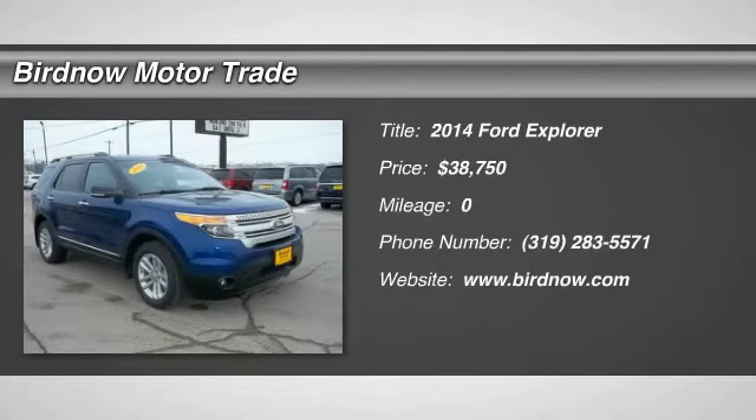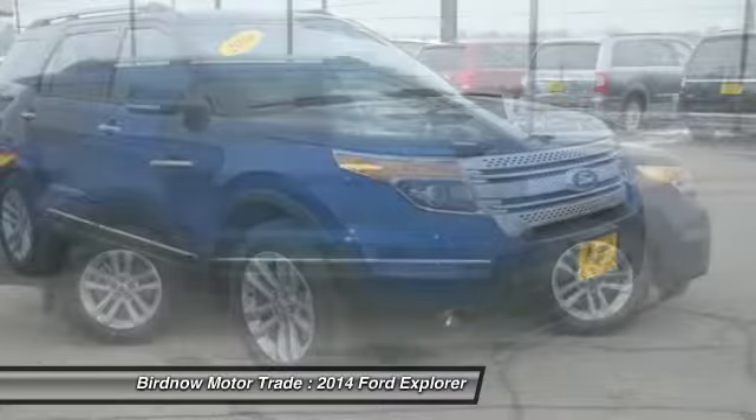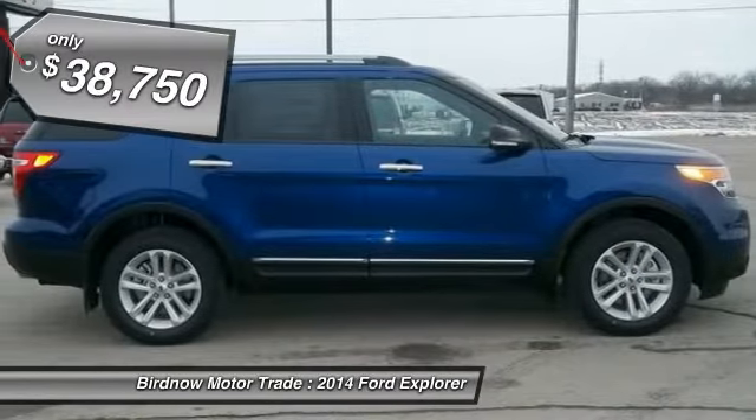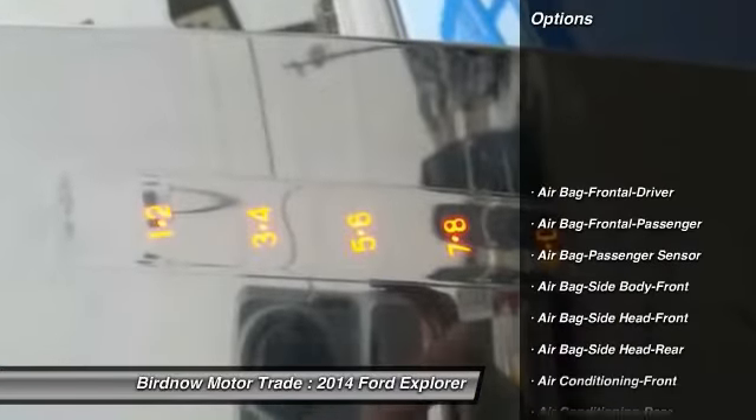The 2014 Ford Explorer. You've got a lot of capabilities to call on in a Ford Explorer. Don't underestimate your choices — it is priced below $40,000. Here are some of this vehicle's great options.